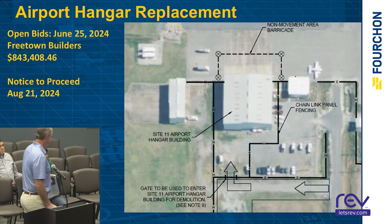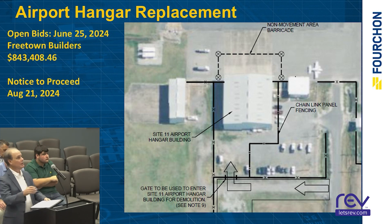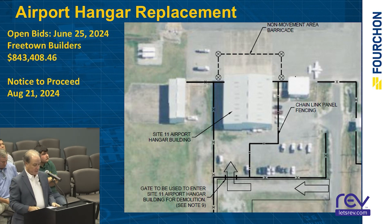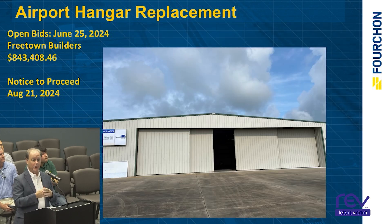Airport hangar replacement — GIS Engineering. The contractor, Freetown Builders, is still working with his subs to design the front aircraft door. It's 16 feet high and 70 feet wide, and they're working on how to make it fit in the building. Hopefully that will get done pretty soon.